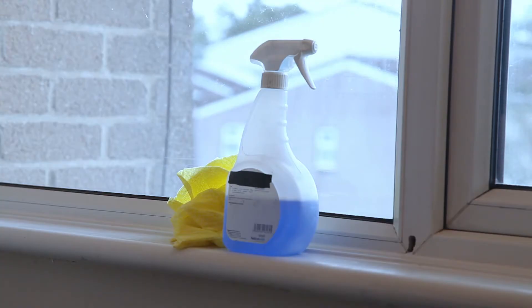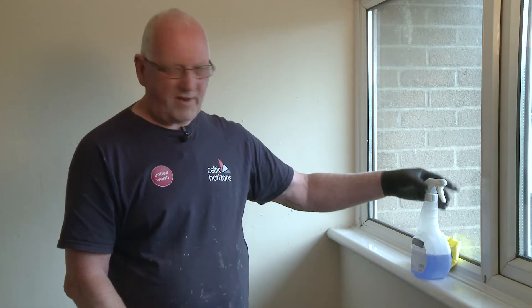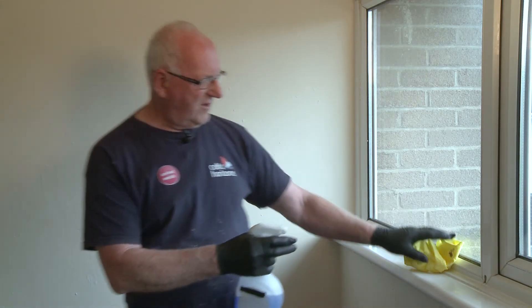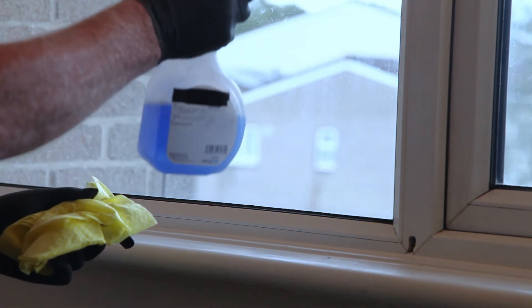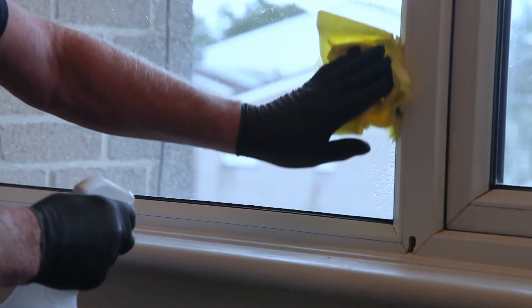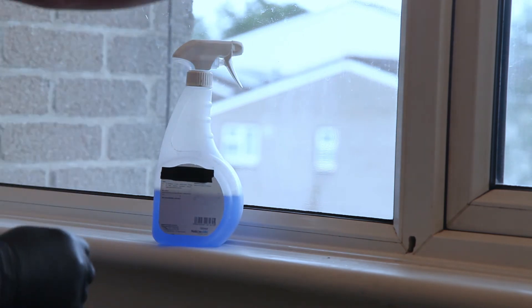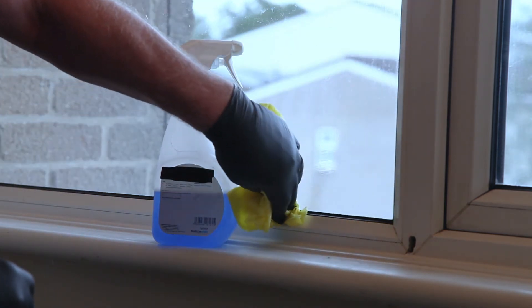If you do get mold growth, you may need to buy some mold growth cleaner and use it as per the instructions — always wear gloves. Wherever the mold is, use the spray in a small amount, clean it off, and turn the cloth so that you're not putting the mold back on, then wipe down again to remove it completely.